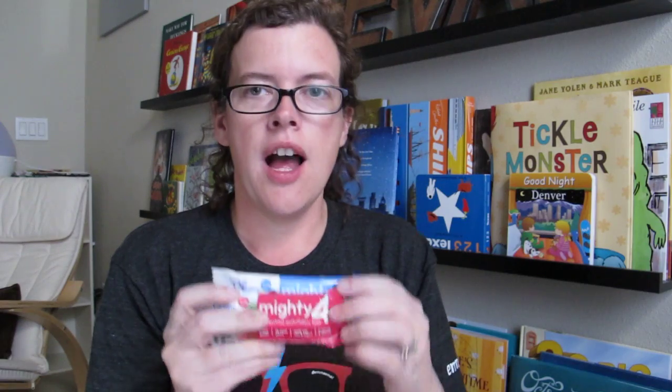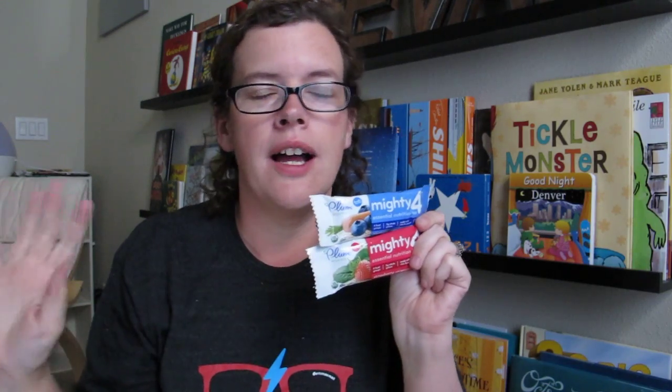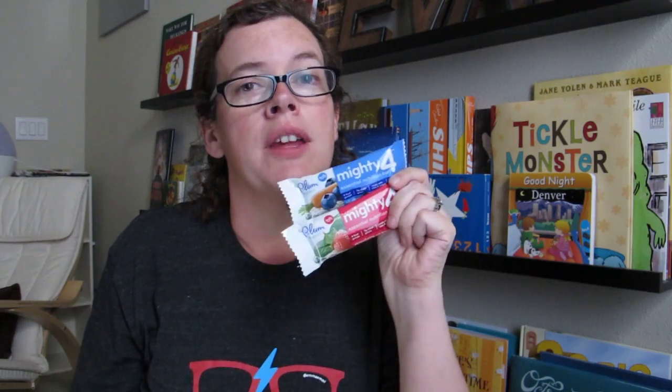We also often get snacks in the box, which is great because we discover new products. One of our favorite brands is Plum Organics, and they've got a coupon in the box for $1 off. We also got two samples of these Mighty 4 Nutrition Bars — Blueberry and Strawberry, two of Evan's favorite fruits. These are great to throw in his lunch box or his diaper bag for when we're out shopping or going to the park. If he likes these, I guarantee trying them will get me to buy them.